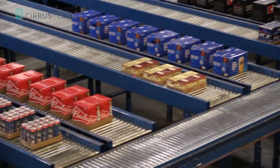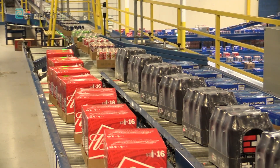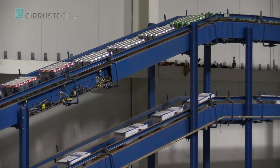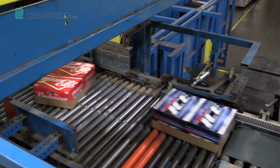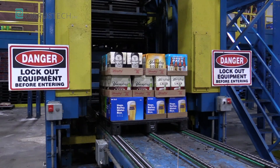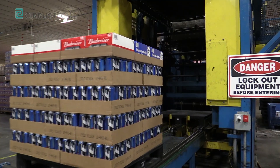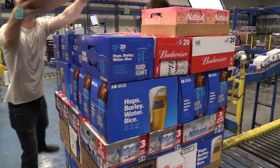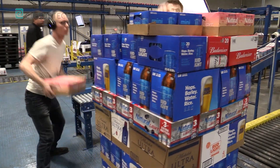The other areas are by Bluetooth ring scanners, where individuals are picking layers by hand. Both areas — Cascade 100 and 200, with 200 being only manual pick by hand — offer less damage and more accuracy as they scan using a ring scanner. Those layers represent 80% of your volume, looking at Anheuser-Busch, Yuengling, New Belgium, and the big players out there.